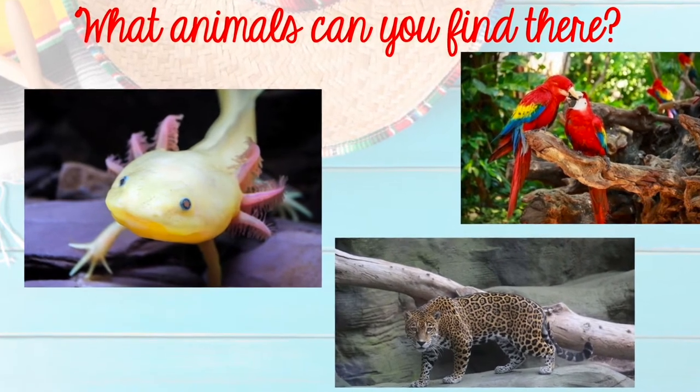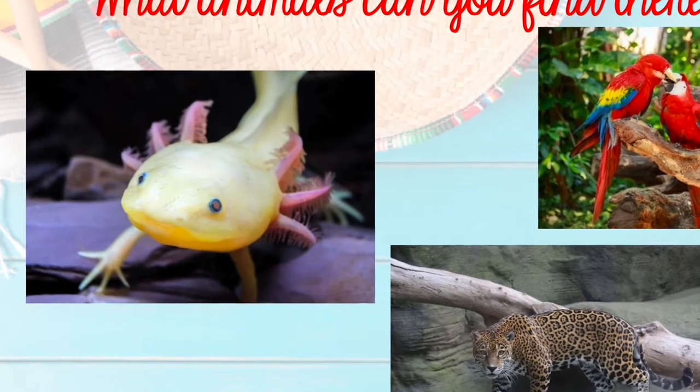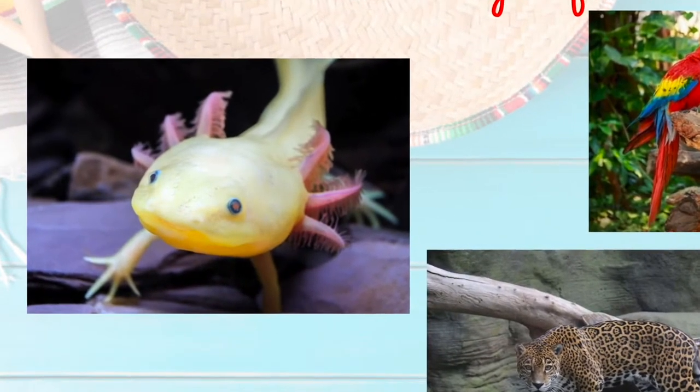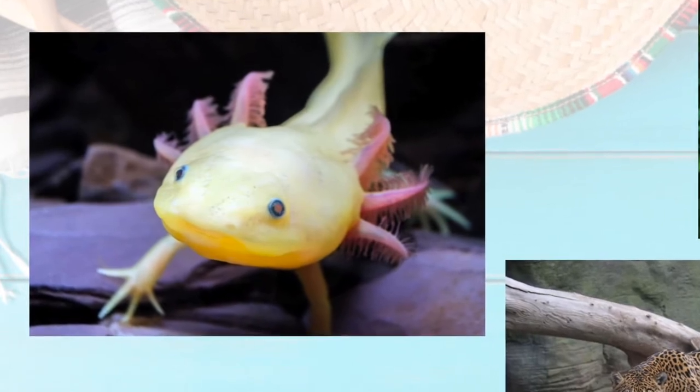When you're exploring, you might run into some creatures found all over Mexico. That little lizard-looking guy is called an axolotl, and is an endangered species — that means there aren't many of them left in the world.